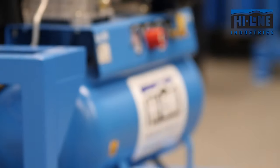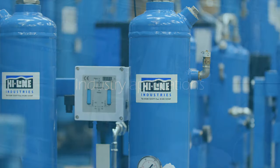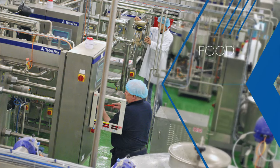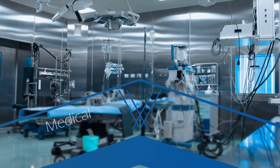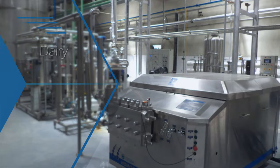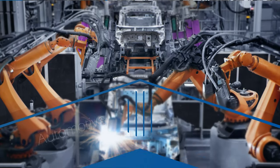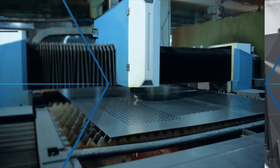Highline's broad range of energy-efficient compressed air equipment is used in all types of industry applications. Highline supplies food, beverage, medical, general manufacturing and engineering, dairy, automotive, breathing air, laser cutting and many more.